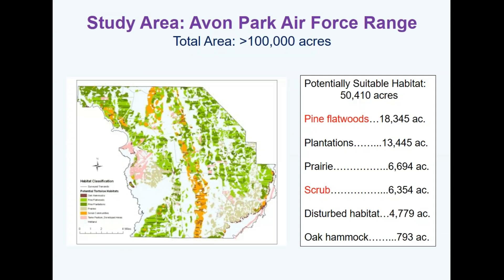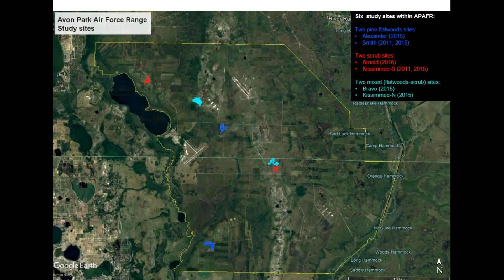The study area is Avon Park, which many of you probably drove through on your way down here. It's a large DOD facility — over 100,000 acres — with about 50,000 potentially habitable acres for gopher tortoises, broken down by pine flatwoods and scrub. Here's a Google Earth overview of the field site showing the actual study locations. In this talk I've got a color scheme where pine flatwood sites are in blue, scrub sites are in red, and mixed flatwood-scrub sites are in turquoise.